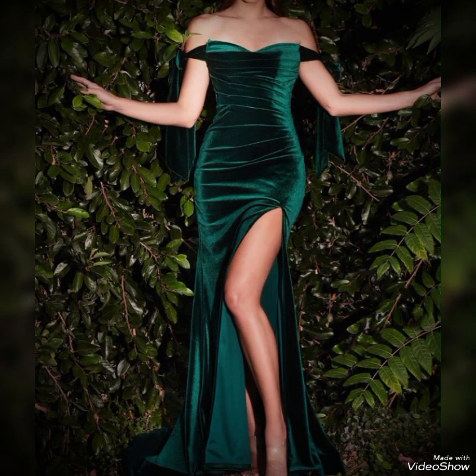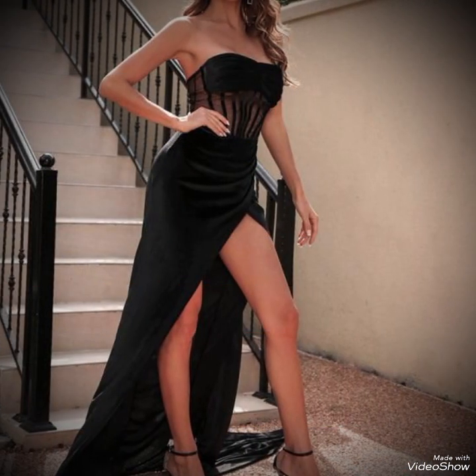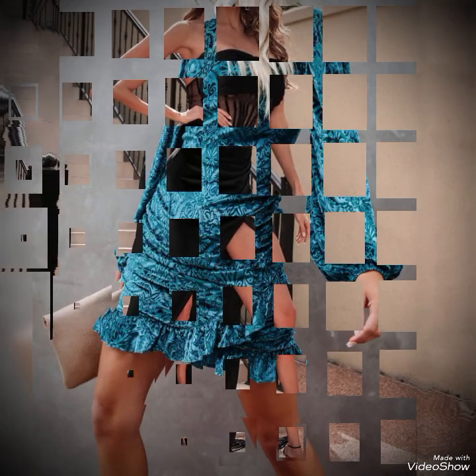Incorporating textures like lace or sequins creates a sophisticated mix of fabrics in your outfit. These type of dresses are a timeless choice for adding a touch of luxury and glamour to your wardrobe.